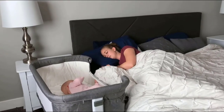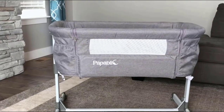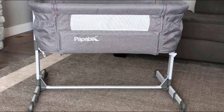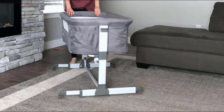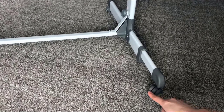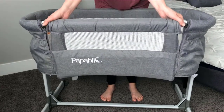Few things are more important to a new parent than their baby's sleep. The American Academy of Pediatrics says the best place for that is in a safety-certified crib, play yard, bassinet, or bedside sleeper in the parent's own room. A bedside bassinet is a great option — loved for their convenience and safety. The best bassinet will help you squeeze every last minute out of naps and overnight sleep by keeping your baby comfortable, nearby, and safe.